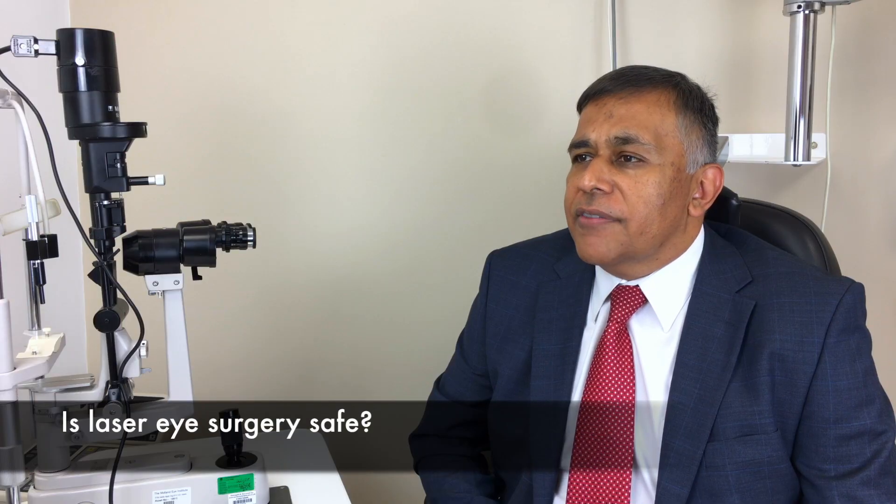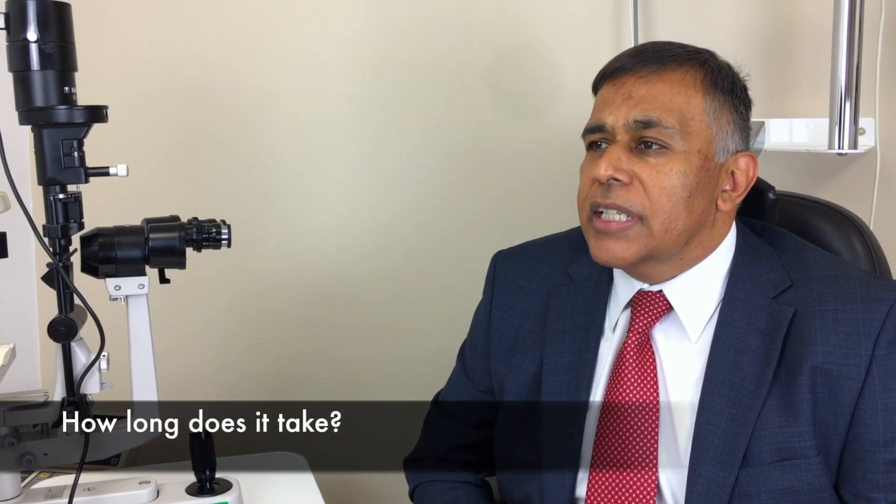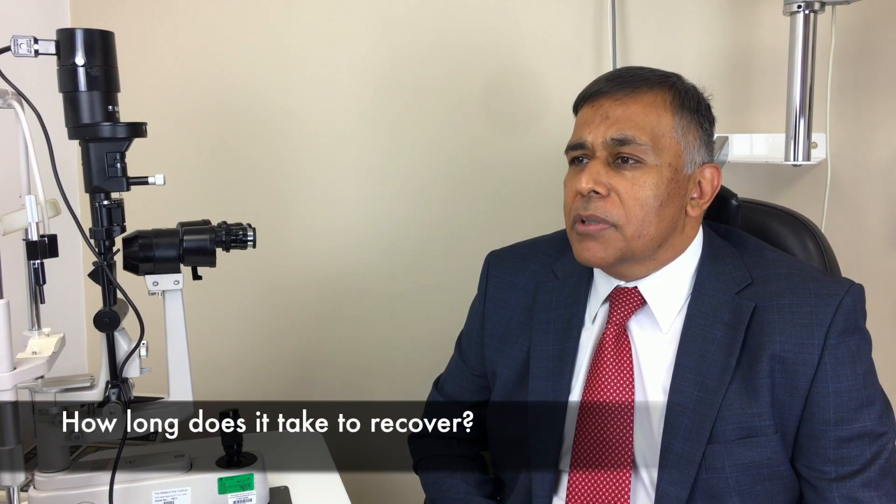Laser eye surgery is relatively simple surgery and is one of the most popular elective procedures performed. However, like all surgery, there is always a small risk of a complication. The actual laser procedure will only take about a minute, but you are in the theatre area for about 30 minutes. It is normally advisable to allow a week off work, although you should be able to resume work after about four to five days.